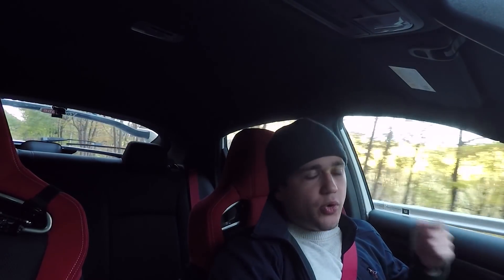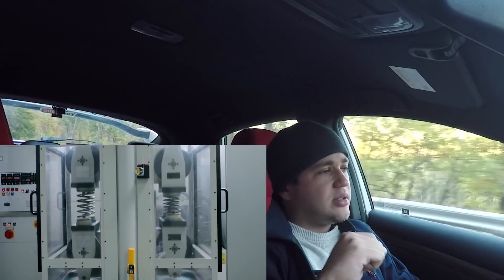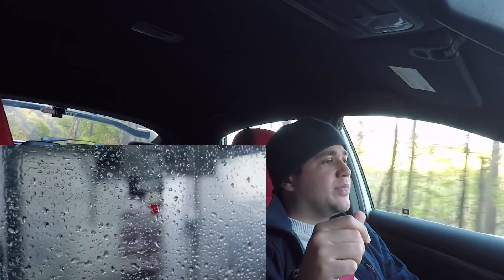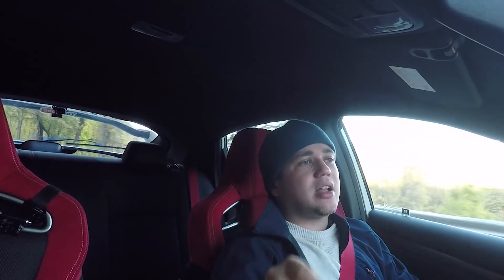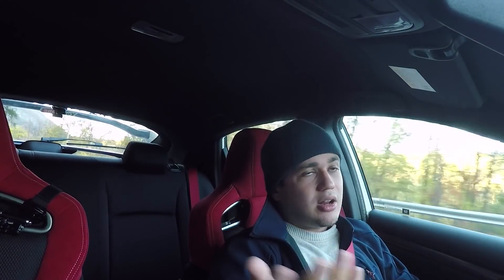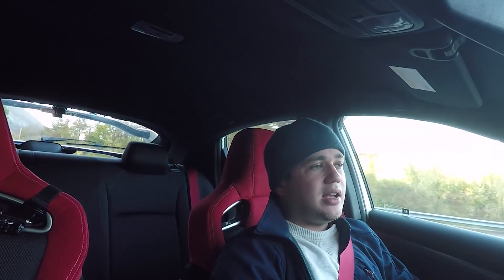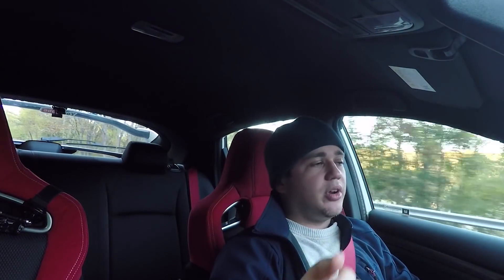A muffler delete just increases volume — it's not going to increase power or do anything else — so there's not much Honda can say about my warranty there. Now, what will void your warranty? Let's say you lower the car on lowering springs — I-Back has some for sale and I'm considering it — and three or four months later the stock electronic dampeners blow. If you go to Honda under warranty, they can reasonably say the lowering springs could have damaged the dampeners, and deny the claim.